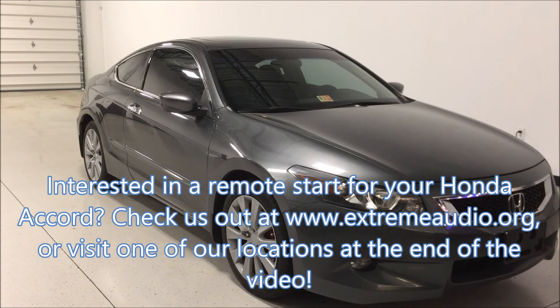Interested in a remote start for your Honda Accord? Check us out at extremeaudio.org or visit one of our locations at the end of the video.